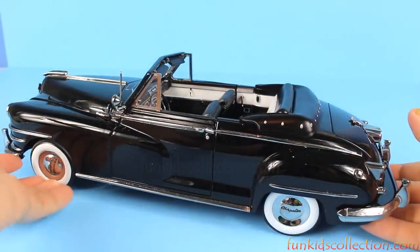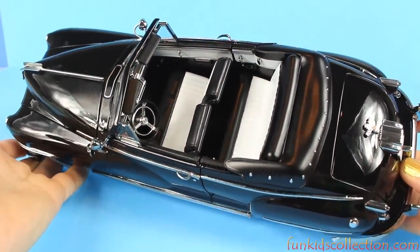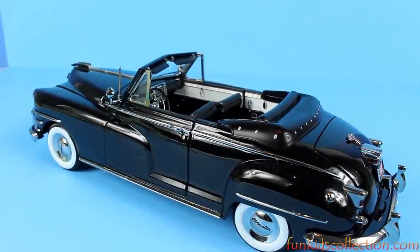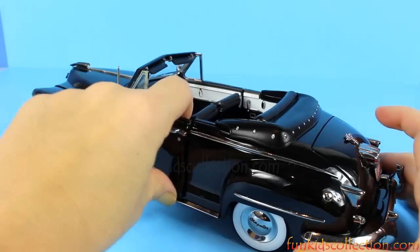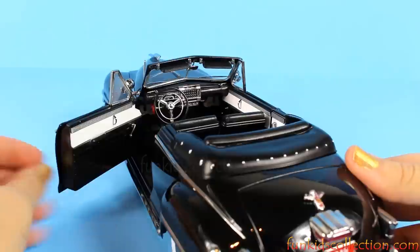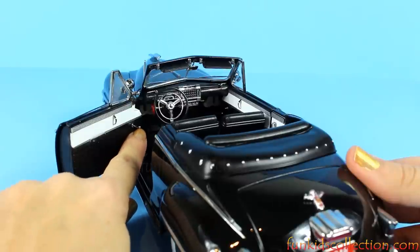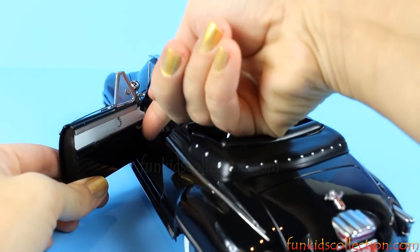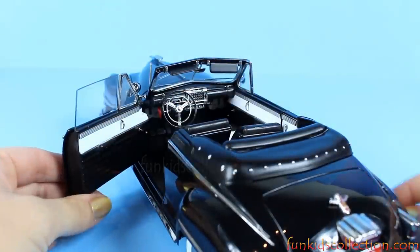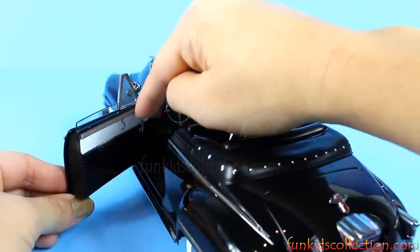Wow, this is gorgeous! It's such a beautiful car — it's a convertible. Let's open the driver's side. You've got details on the door; that's the handle to bring up the mirror and it does work. See? Wow, that's fantastic — and it's manual, so you have to turn the handle around.